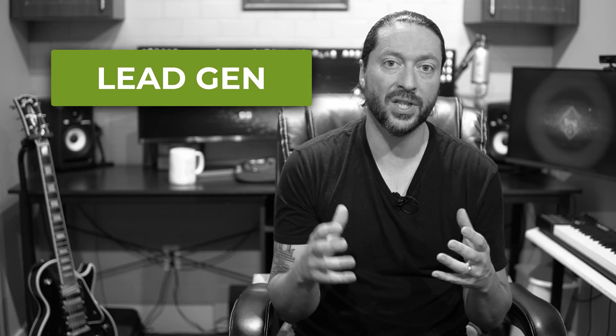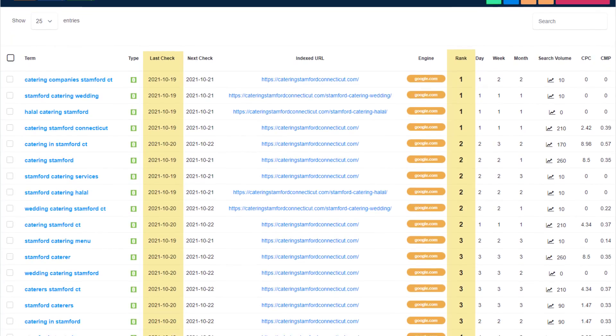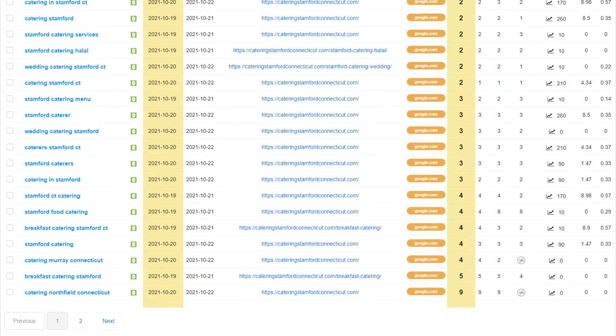Hey, if you're currently trying to rank your lead gen or your rank and rent website on the first page of Google, do not hit that skip button. I'd love to share with you the process that I use to rank 19 keywords on the first page of Google with only five backlinks on a shoestring budget.